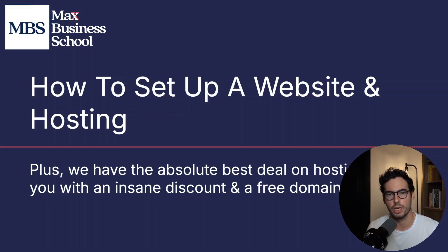Hi, I'm Scott Max and welcome to the fifth video in our free master's in digital marketing. In this video, we're going to cover how to set up a website and hosting.